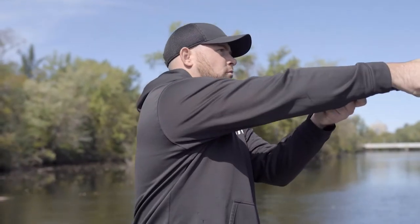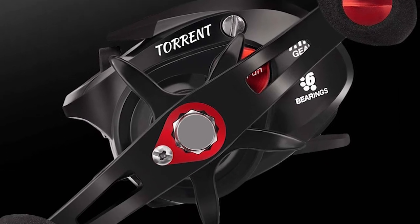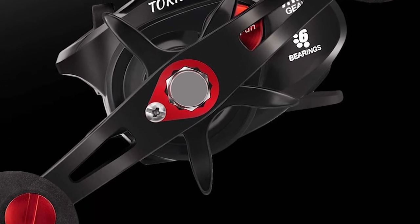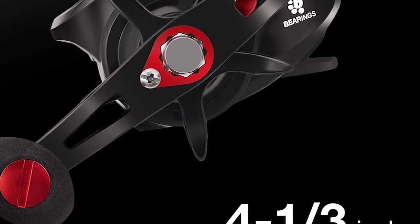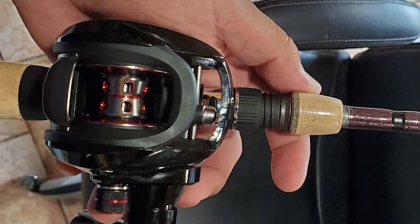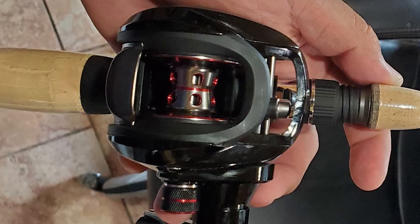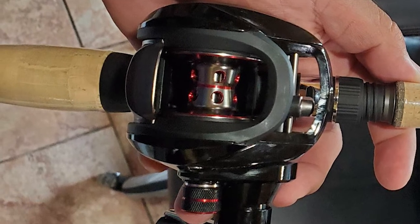It gives the low-profile baitcasting reel a physically powerful 18 lb carbon fiber drag to handle the big fish you are after. The Pissifun is very similar to the Phantom X from the same manufacturer. If you're a pro, I'd suggest you pick the Phantom X. On the other hand, if you're learning the ropes on baitcasting, then the Pissifun is a perfect reel for you.